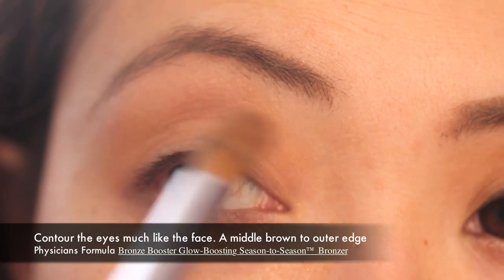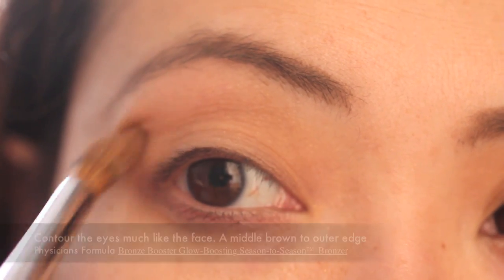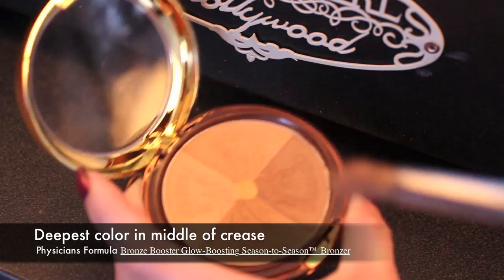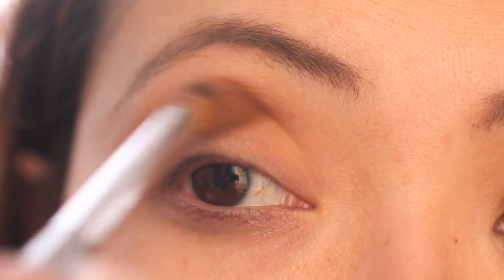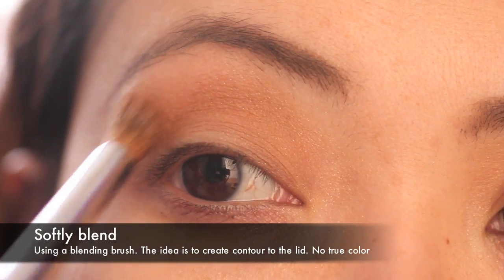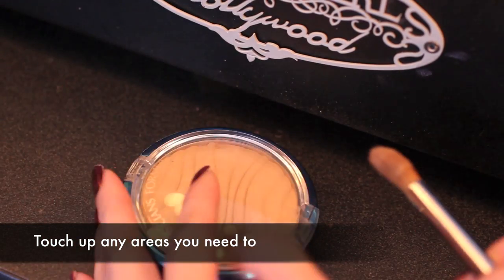The trick to this look is to contour your face. Take the second color from the Bronze Booster and apply it to the outer edge and the inner corner of the eyes with a crease brush. Now go back into your Physicians Formula Bronze Booster, go into the deepest shade, and apply it to the middle of your crease. Go in with your crease brush and blend out all the harsh lines. Remember, we're contouring the eye — we're not creating a perfect eye look. Reapply your brow bone color if you need to.